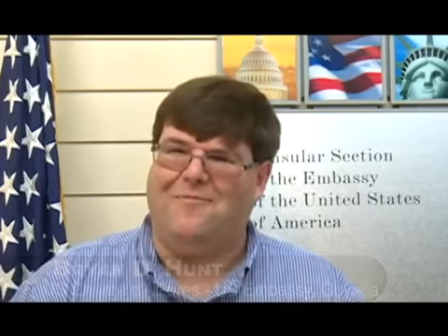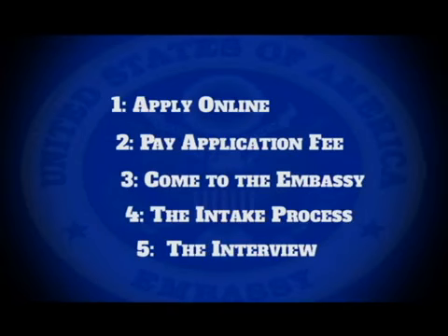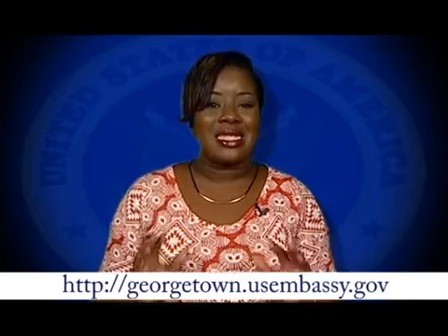Thank you very much. And there you have it — five straightforward steps to apply for a U.S. non-immigrant visa. The world is yours to explore and it is time for a vacation. Remember, applying for a non-immigrant visa to the United States is simple. There is no need to pay anyone to fill your visa application form.